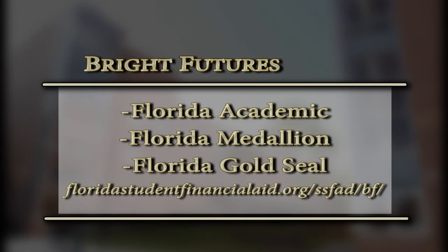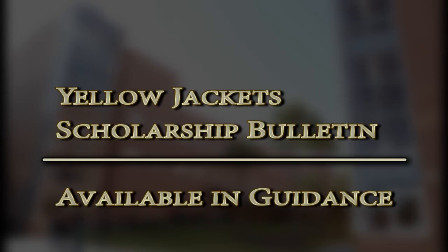Bright Futures Scholarship is not the only scholarship out there — we also have tons of other scholarship programs. I would suggest you come by the guidance office and pick up our Yellow Jacket Scholarship Bulletin that we update on a monthly basis. It covers 9th grade through 12th grade and lists the specific scholarships available. Definitely come by the guidance office and pick it up.